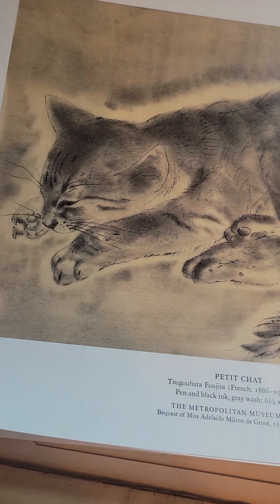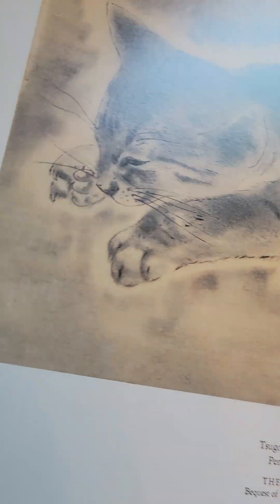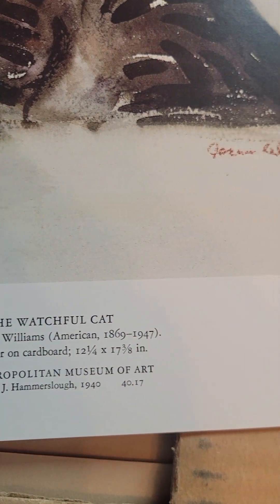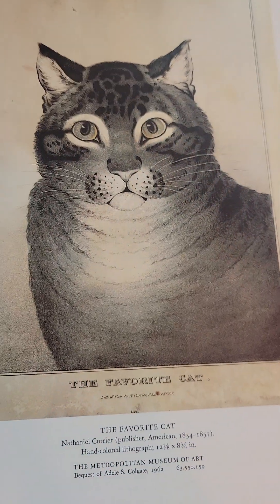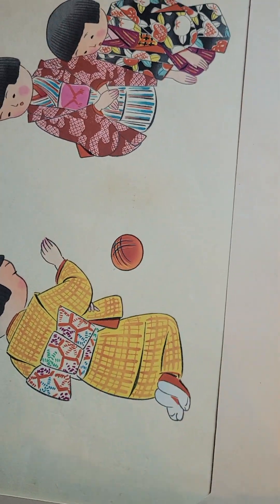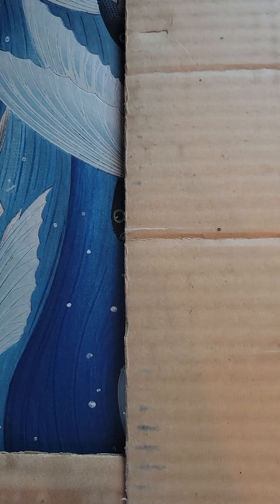These are definitely prints. Don't know if they're relevant or important at all, but these are definitely prints. There's another one — it says the Metropolitan Museum of Art, so these must have been acquired there. I don't think these are of any real worth; they're just some prints I acquired. These were given to me many years ago by a relative that had deceased — they just didn't want them and gave them to me.